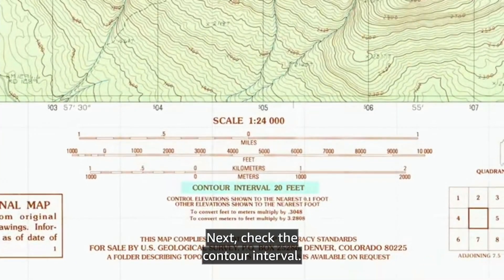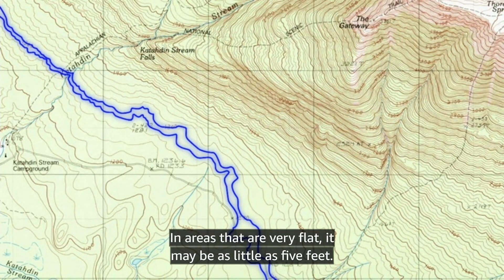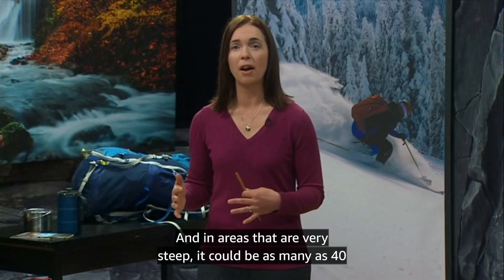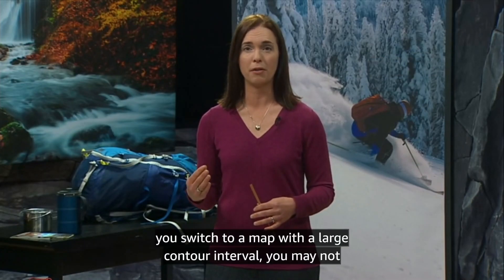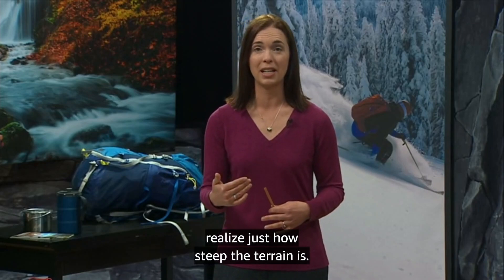Next, check the contour interval. This is the difference in elevation between one contour line and the next. In areas that are very flat, it may be as little as 5 feet, and in areas that are very steep, it could be as many as 40 feet. If you're used to reading a map with small contour intervals and you switch to a map with a large contour interval, you may not realize just how steep the terrain is.